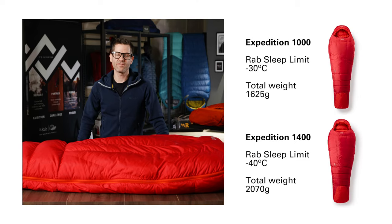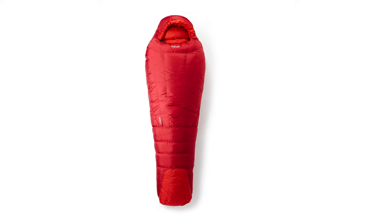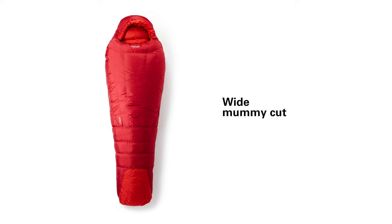These bags are designed for use in serious cold. The 1,000 fill weight goes down to minus 30 degrees Celsius and the 1,400 fill weight goes all the way down to minus 40 degrees Celsius. They use a wide mummy shape — slightly tapered to save weight, but at the same time there's enough space in there for you to climb in with insulated clothing on or your inner boots.